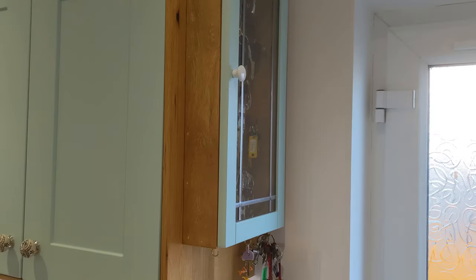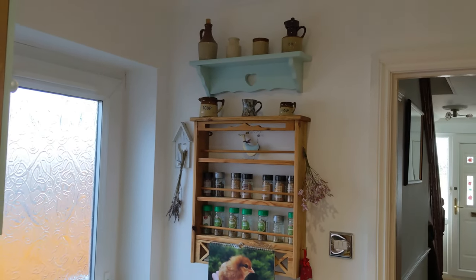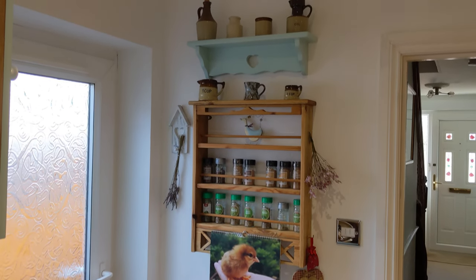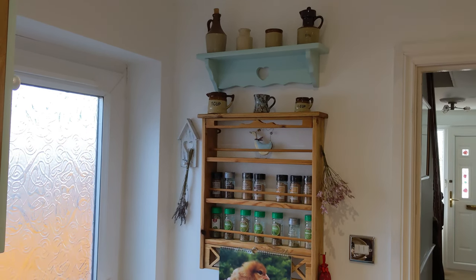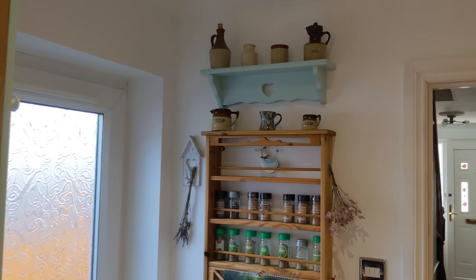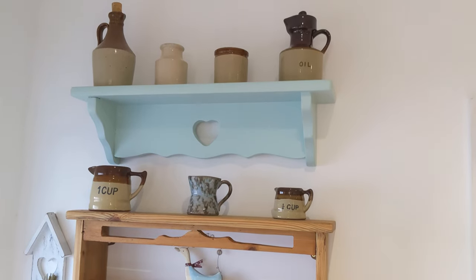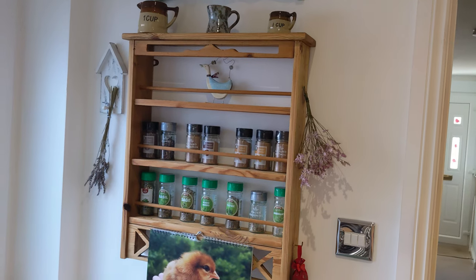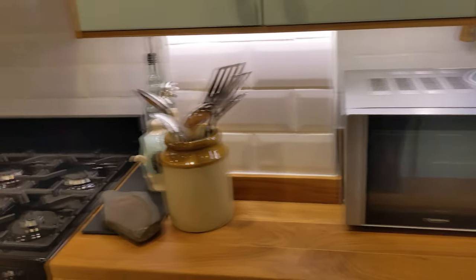Underneath we've got the microwave, and then I've got my little shelf and the spice and herb rack. The little shelf I found in a charity shop — I've had it quite a while, it was green before so I just painted it duck egg blue to go with the rest of the kitchen. The herb rack we've had for a long time.